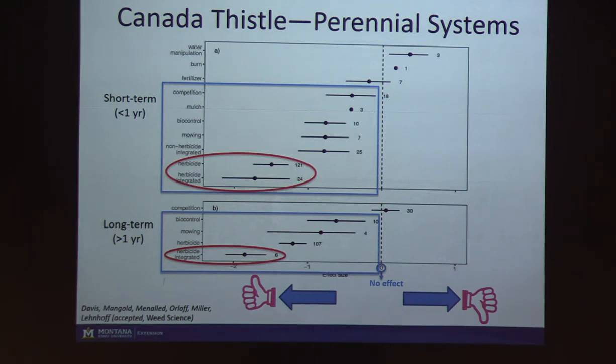What's important about these findings is that while herbicides are the most common tool used for weed control, the data show that with Canada thistle — especially for longer-term control — you only get good control when herbicide is integrated with other tools. The meta-analysis also reveals research gaps: the numbers next to each data point show how many trials contributed to that effect size. We had 120 data points for herbicides short-term, but very few for other approaches. Mowing did just as well as herbicides long-term, but we only had four data points. The meta-analysis helps identify promising tools that haven't been researched enough.